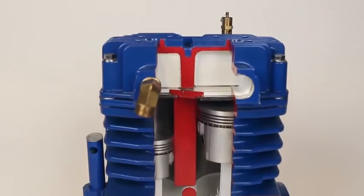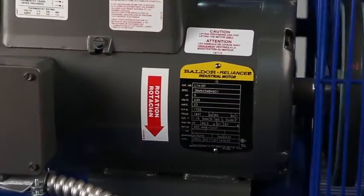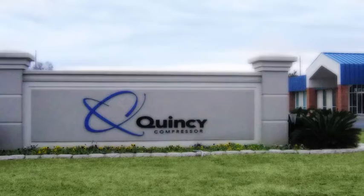You won't find that on any other machine. Simply put, Quincy compressors are engineered to last for decades. Quincy goes the extra mile to grind and polish the valve plate to provide a better seal which lasts longer and generates higher efficiency. These Quincy compressors are made in the USA with manufacturing facilities in Illinois and Alabama.